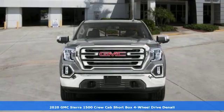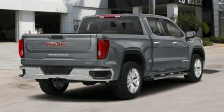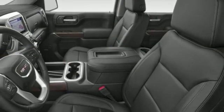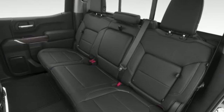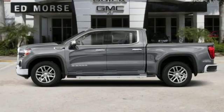You'll look forward to every drive with features like these: V8 engine, adaptive suspension, automatic transmission, trailer brake controller, streaming audio, power tilt-down heated mirrors, dual zone climate control, express open sliding and tilting sunroof, electronic shift-on-the-fly, streaming video feed rear-view mirror, and heated and ventilated leather bucket seats.